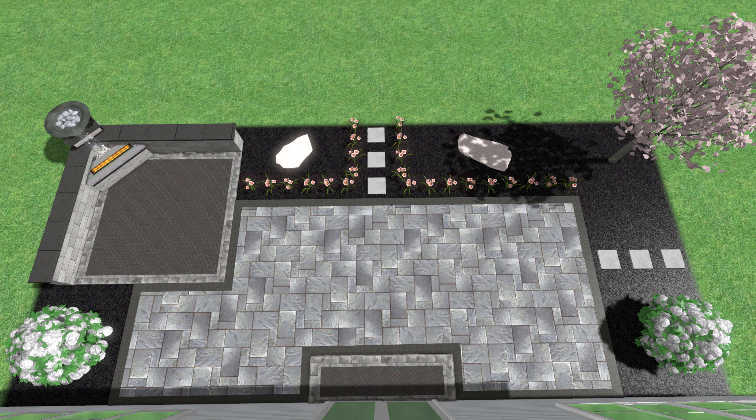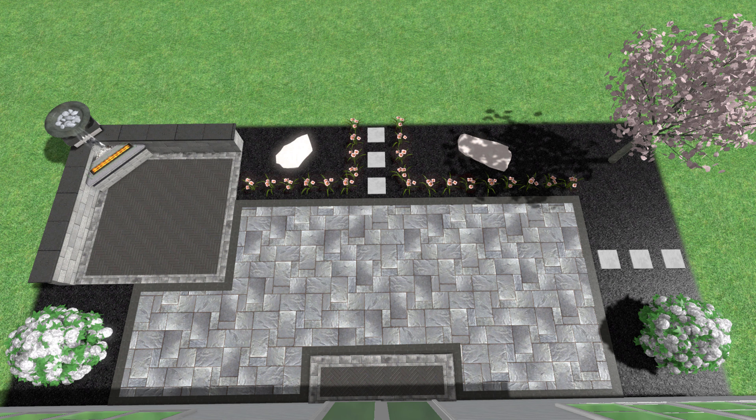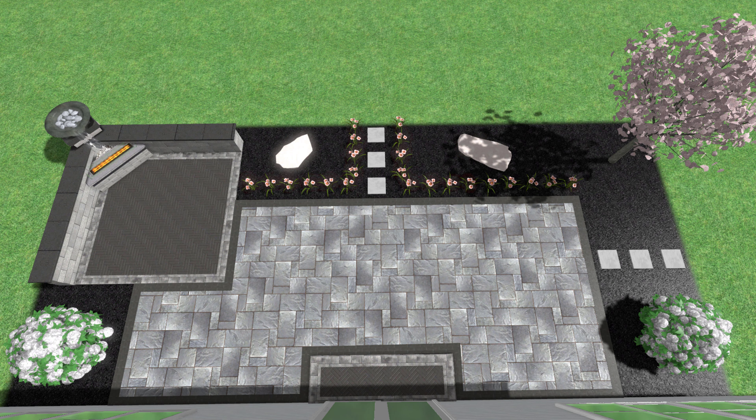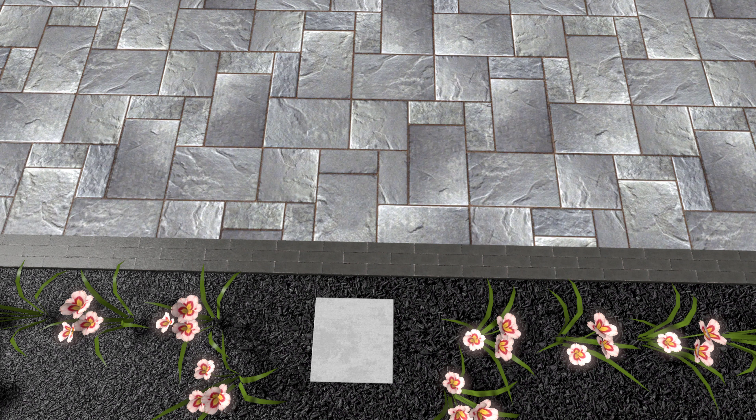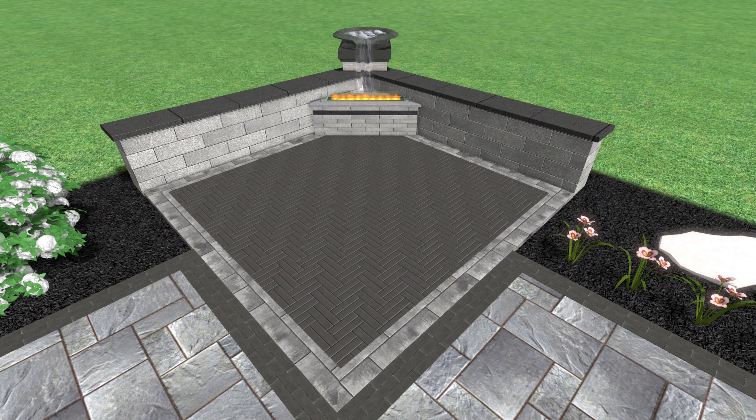I absolutely love this design. It's very simple, very clean, but just some really neat custom features that have a very big impact. For our modern design, we have a very clean look. We have high contrasting pavers from the light grays to the dark charcoals. The main part of the patio has an accent brick of a charcoal gray around the perimeter, and we're going to use that as the main paver for the stoop coming out of the back door, as well as the secondary area by the fountain and the fire feature.